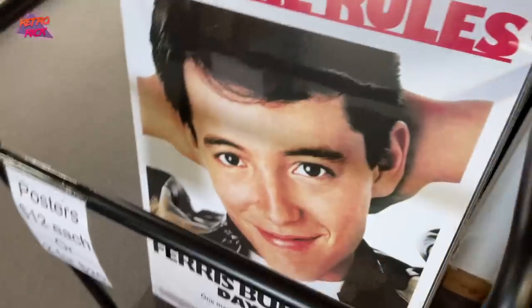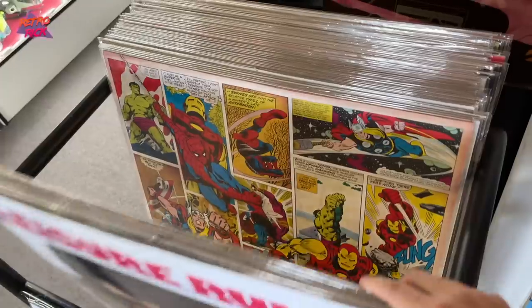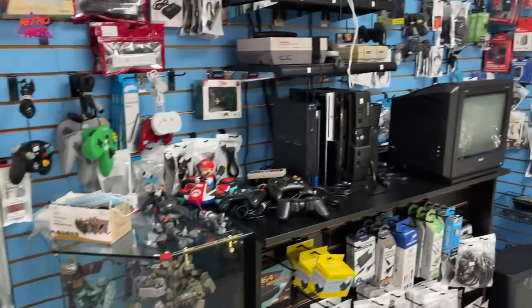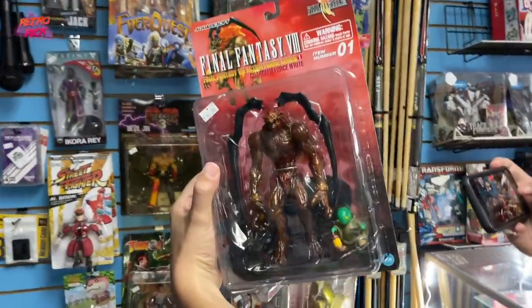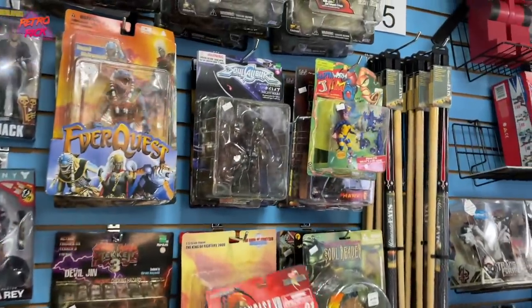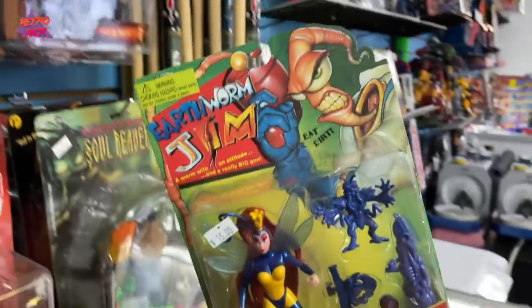This place is awesome. Look at these big posters — that is so cool. Look at all the toys; I just saw one that I'm already interested in. Final Fantasy VII — that's really cool. I like the Earthworm Jim figure up here, Princess What's-Her-Name. I love me some Earthworm Jim.